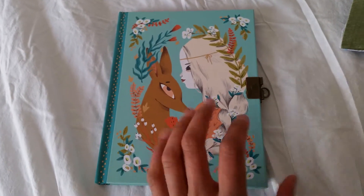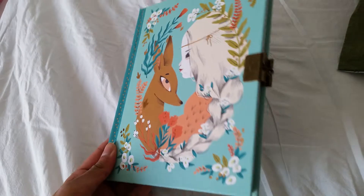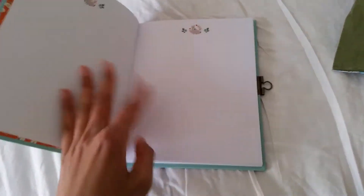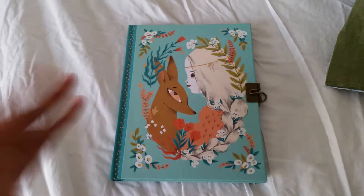I just thought it would be fun to show this to you guys, but I'm actually not gonna write so much in it — I'm more gonna use it to paint some stuff instead. I'm actually gonna try out some water painting, so I'm gonna paint some stuff inside it. Even though it has lines I think it's gonna look very nice. I hope you like this video — don't forget to like, subscribe, and leave a super awesome comment below. Bye everyone!